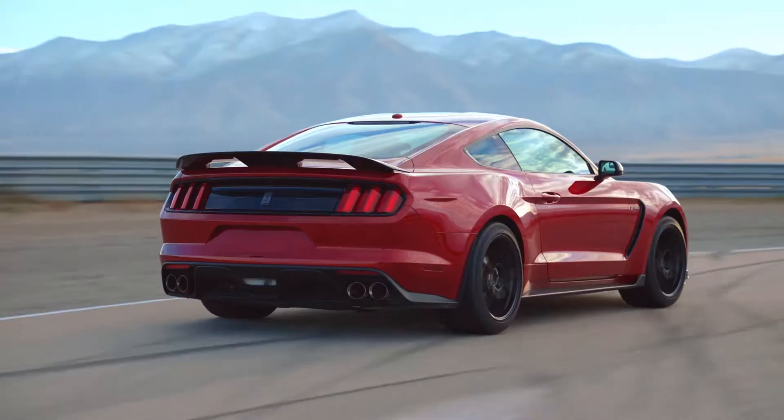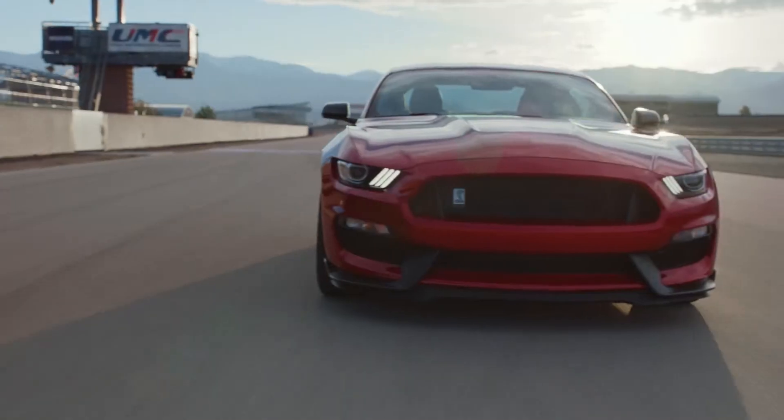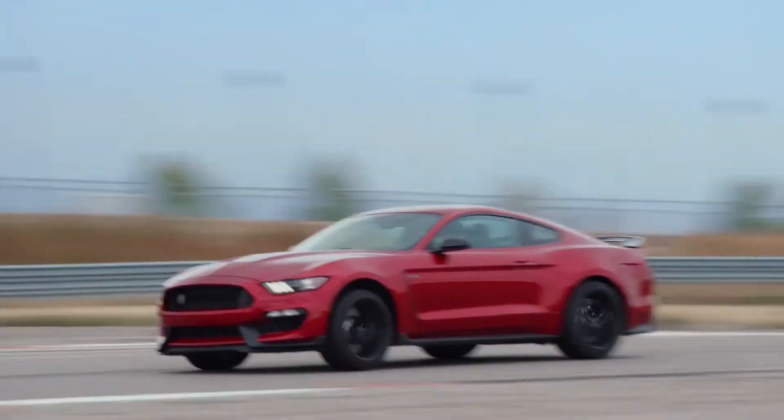Front and rear aero elements are crafted and refined for balanced aerodynamics on the track. The front fascia is sculpted to enable the splitter to exert optimum downforce, and the hood outlet acts as a heat extractor while contributing to and reducing front-end lift at higher speeds.